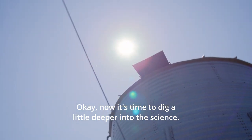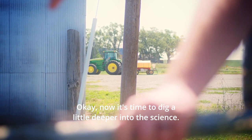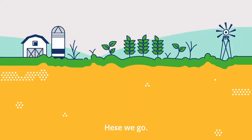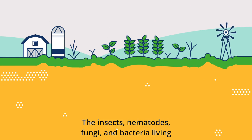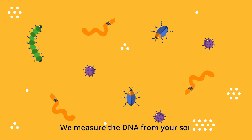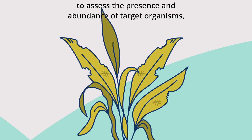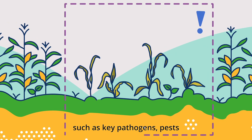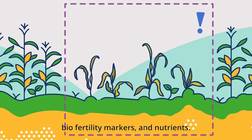Now let's dig a little deeper into the science — this will only take about 20 seconds. The insects, nematodes, fungi, and bacteria living in your field can be detected by their DNA. We measure the DNA from your soil to assess the presence and abundance of target organisms, such as key pathogens, pests, biofertility markers, and nutrients.